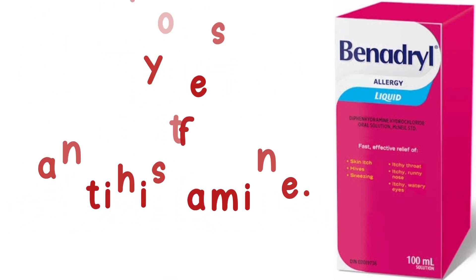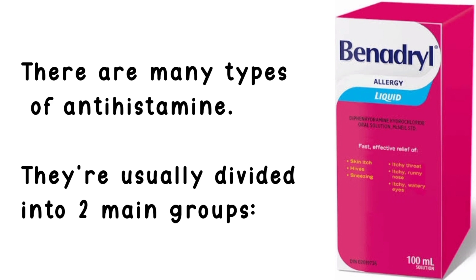Types of antihistamine. There are many types of antihistamine. They're usually divided into two main groups.